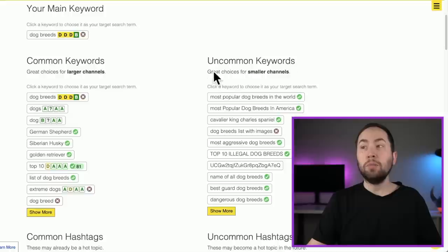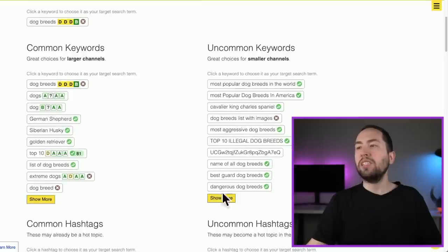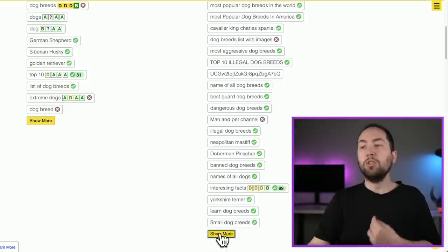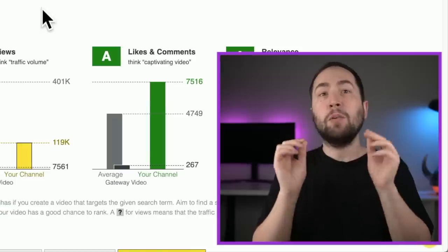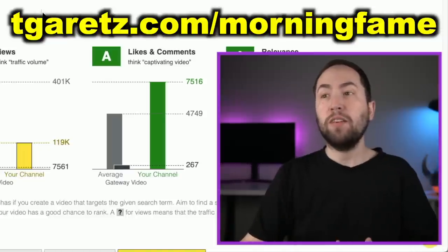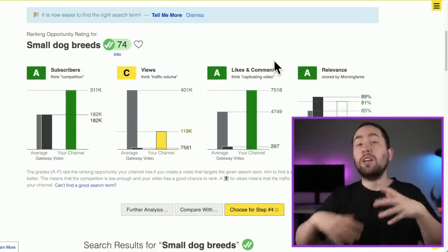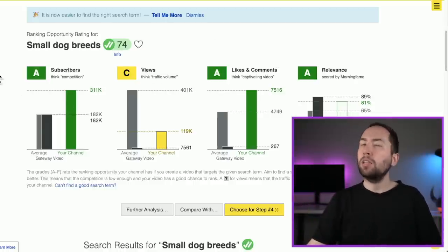You want an uncommon keyword because it's great for smaller channels — these are going to be longer keywords or search terms. You can see options like 'Most Popular Dogs in the World,' 'Best Guard Dog Breeds,' 'Dangerous Dog Breeds,' 'Small Dog Breeds.' You can just use those. Let's do 'Small Dog Breeds' — click that and go to Continue for Step 3. To get a Morningfame account, you need an invite code, so use the link in the description below. The first month is actually free with my invite.